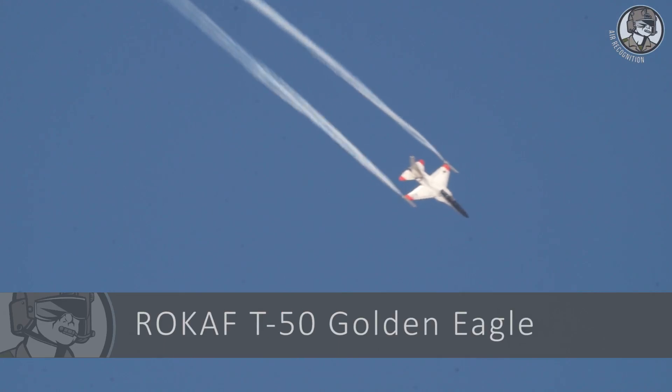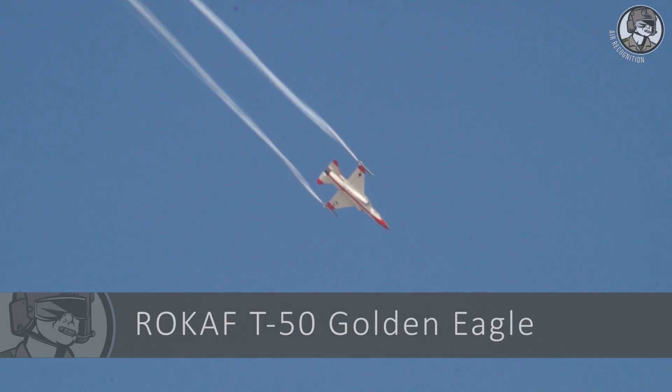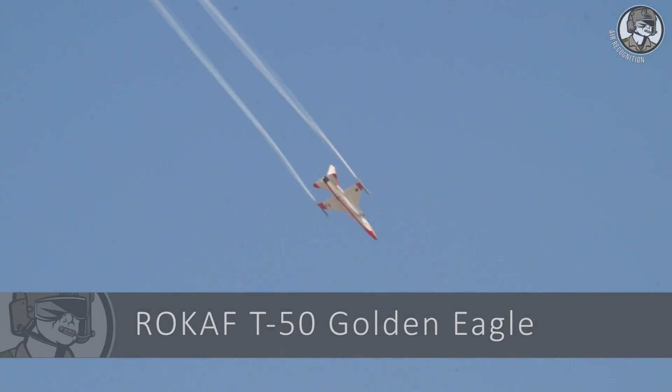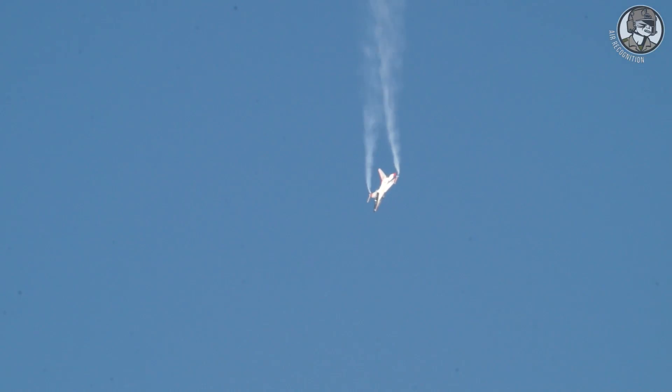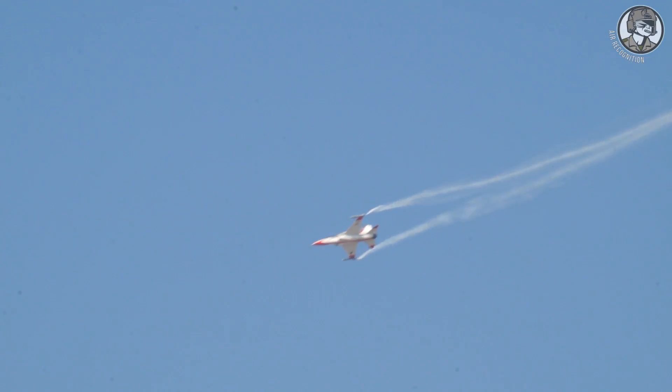The T-50 Golden Eagle, not to be confused with the Russian fighter, was developed by Korea Aerospace Industries to serve as a two-seat lead-in flight trainer. The Golden Eagle was designed drawing on the KAI experience license-producing F-16 Fighting Falcons. Fifty of such aircraft are in service with the ROKAF.